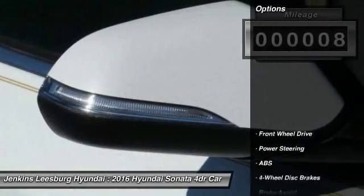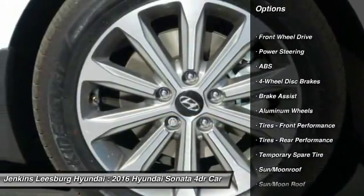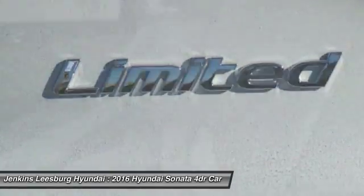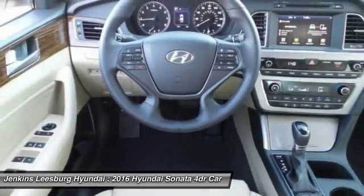Here are some of this vehicle's great options: traction control, anti-lock braking system, stability control, power lift gate, power passenger seat, backup camera, keyless entry, steering wheel audio controls, moonroof, and leather-wrapped steering wheel.